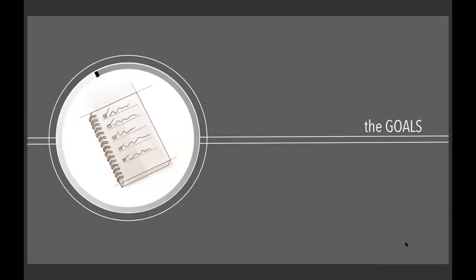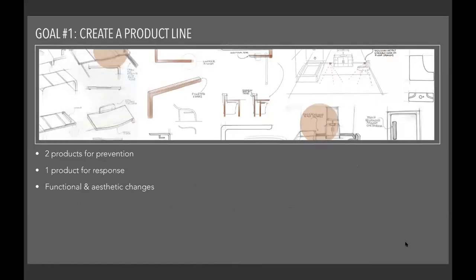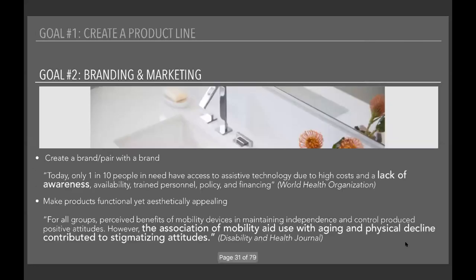This leads to the goals I wanted to achieve. First, I wanted to create a product line: two products for fall prevention and one for fall response, making functional and aesthetic improvements to what's currently on the market. Second, I wanted my solution to be easily branded and marketed — either creating my own brand or pairing with an existing one. According to the World Health Organization, only one in ten people in need have access to assistive technology, partly due to a lack of awareness, so I want my solution to be very easily seen and marketed.